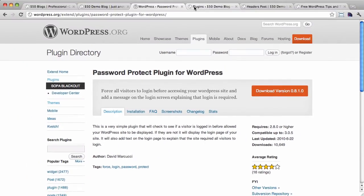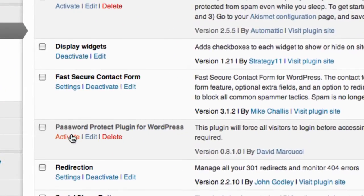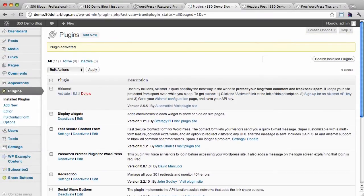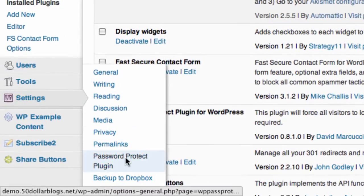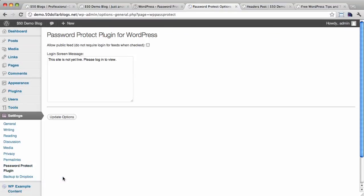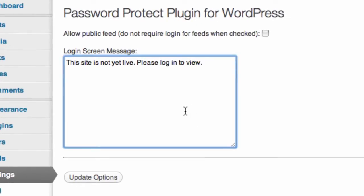Let me show you here. I've installed the plugin already on demo.$50blogs.net and now I'm going to activate it right here. And once activated, I'll show you quickly the plugin options. If we go to Settings, the password protect plugin is there now. These options allow us to specify a message for the login screen that folks will see when they try and access the site.